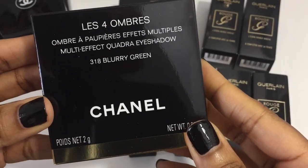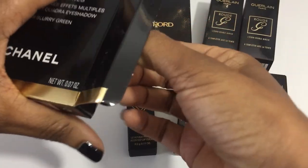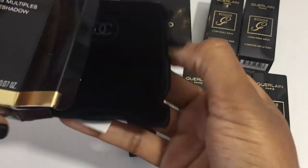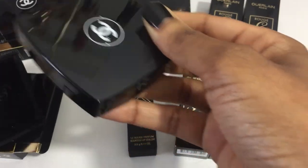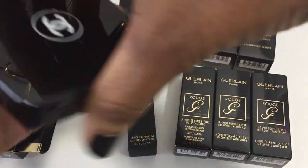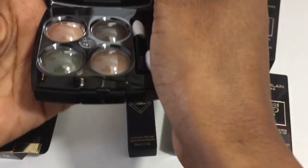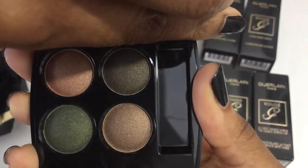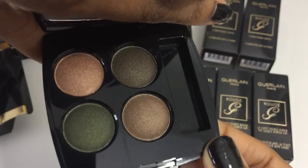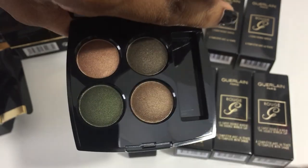The next item is another Chanel quad — 318 Blurry Green. I am really drawn to green eyeshadow, so that is why I got this particular quad. I am just looking to see the color — just beautiful. Look at those shades. Oh my goodness.